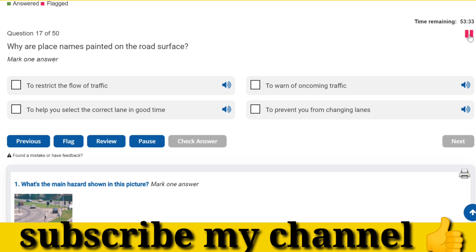Why are place names painted on the road surface? To help you select the correct lane in good time.